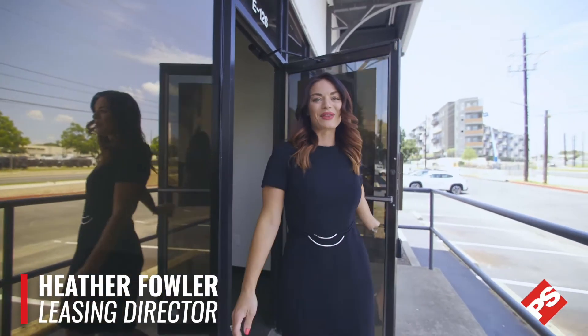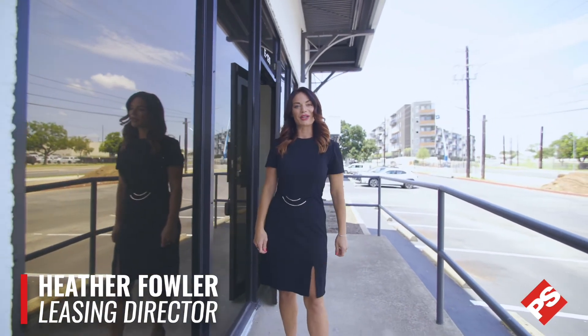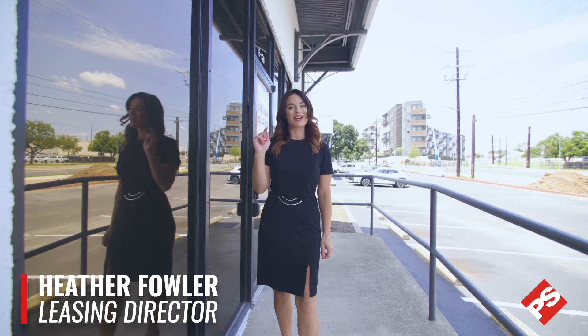Thank you for visiting our Lamar Business Park. Should you have any questions, please feel free to reach out to me, and don't forget to visit psbusinessparks.com.